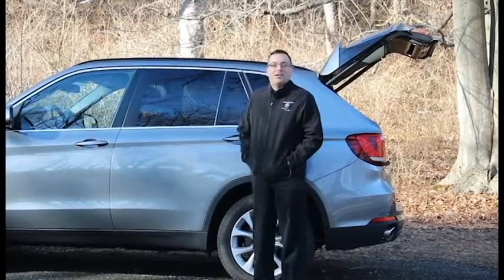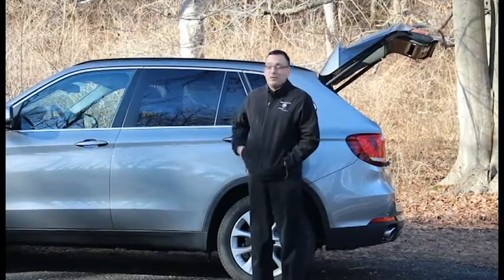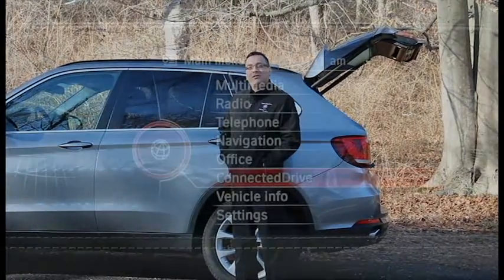Hi, I'm Steve Kozlowska from BMW Ridgefield. It's that time of year again where you don't want to be stuck on the side of the road with a broken down vehicle. Take poor Megan here. I'm going to show you what to do in a situation like that. Follow me for these few steps.